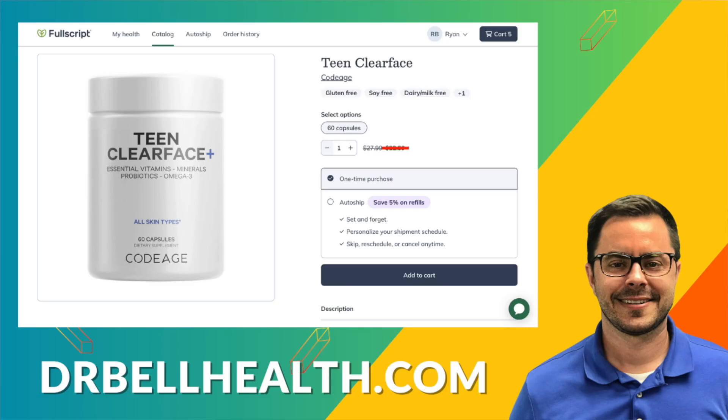Don't forget, you can purchase Teen Clear Face or other Codeage supplements at a steep discount through our Fullscript store. Go to drbellhealth.com — free shipping, free returns, and it doesn't cost you anything to join. If you found this video helpful, give us a thumbs up and don't forget to subscribe for more insightful health content. Stay energized, stay informed, and I'll see you in the next video. I'm Dr. Bell.